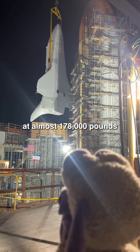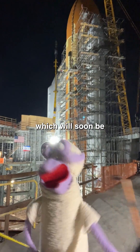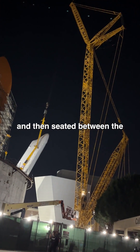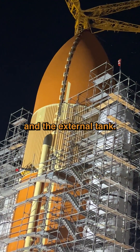Dangling 200 feet in the air at almost 178,000 pounds is the Endeavour, which will soon be the only fully stacked space shuttle in the entire world. She will be lifted straight up over the wall and then seated between the two solid rocket motors and the external tank.